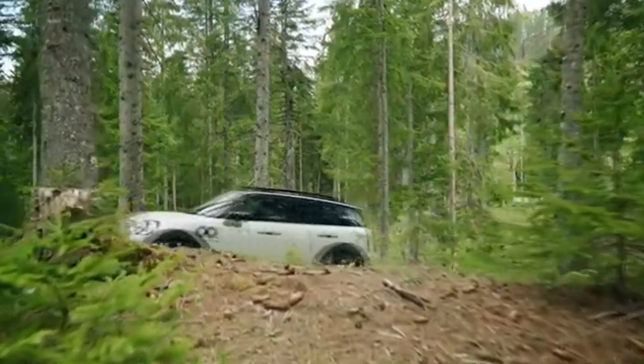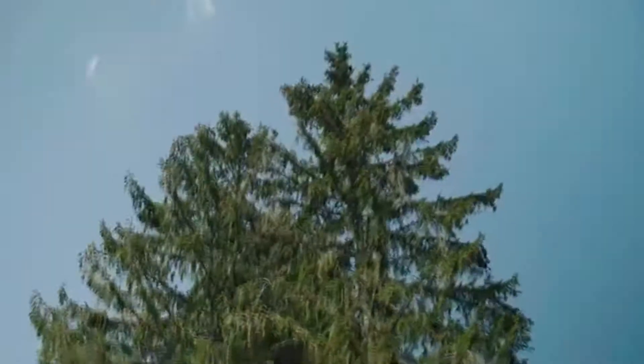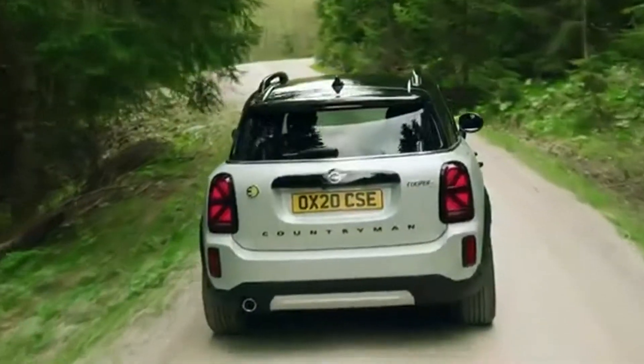The latest version optimizes space, versatility, functionality, and ride comfort. The MINI Countryman Plug-In Hybrid ALL4,